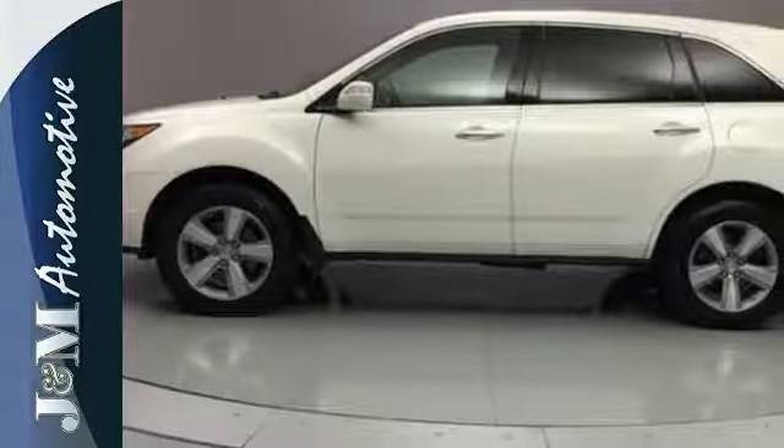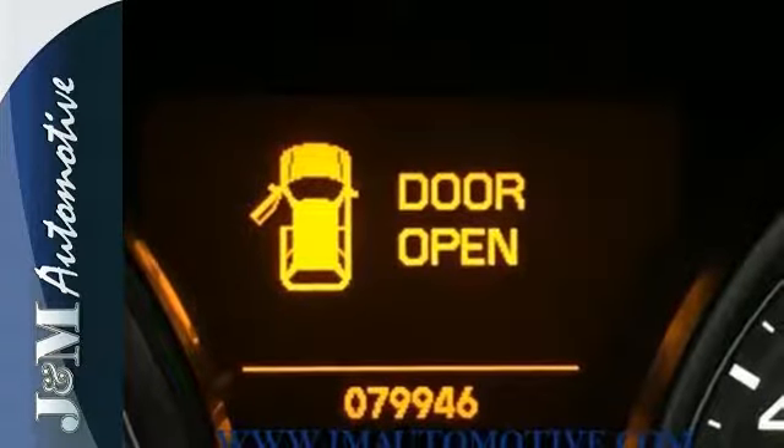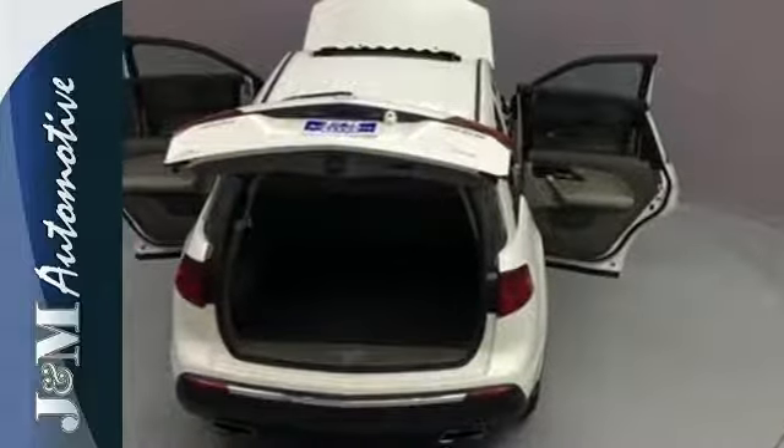When it comes to your family's transportation, you want complete peace of mind. And this MDX delivers with 5-star crash test scores in front and side impact collisions. Stop in today and see it for yourself.